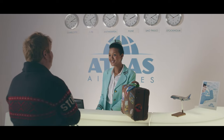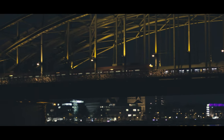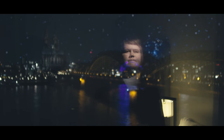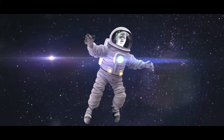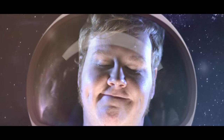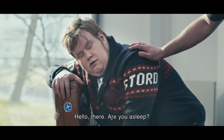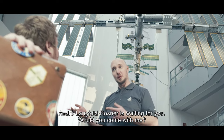I would like to go to Cologne. Bert? Bert? Hallo? Schlafen Sie? André Langfeld-Rosner wartet auf Sie. Wollen Sie mitkommen? Ja.